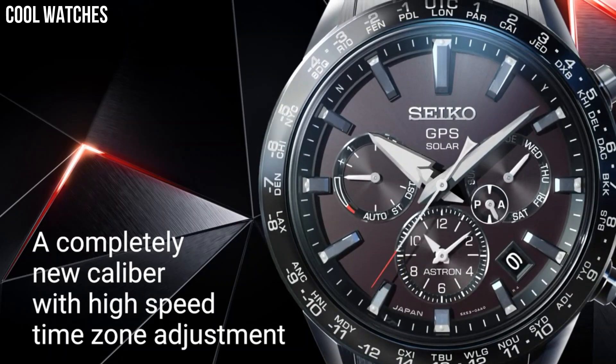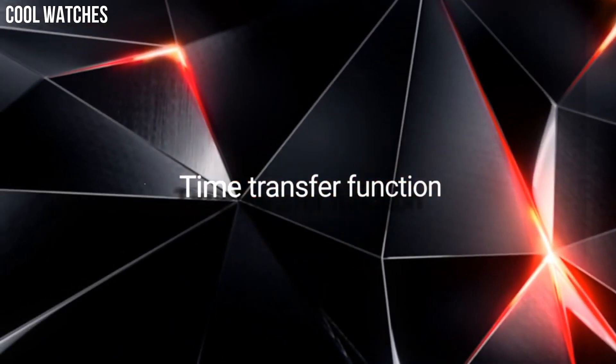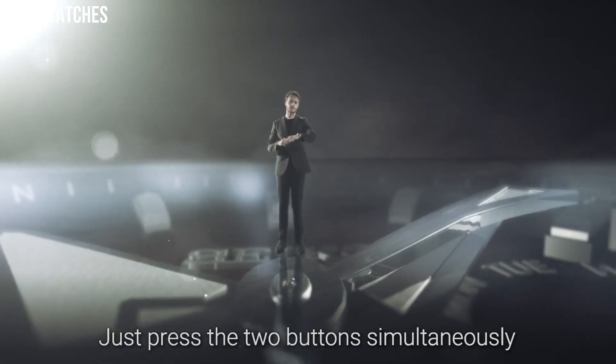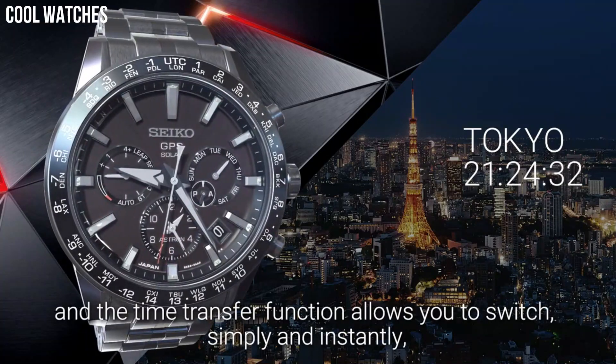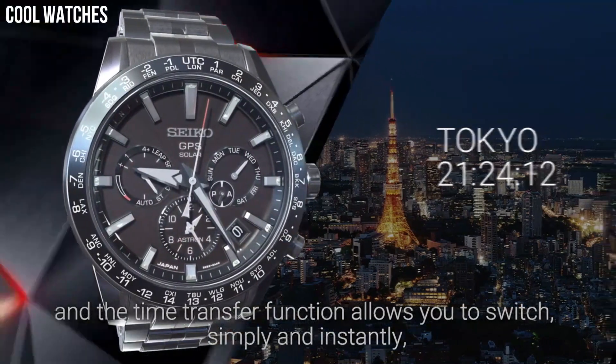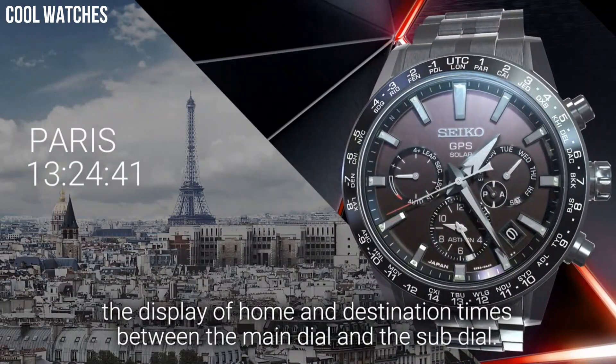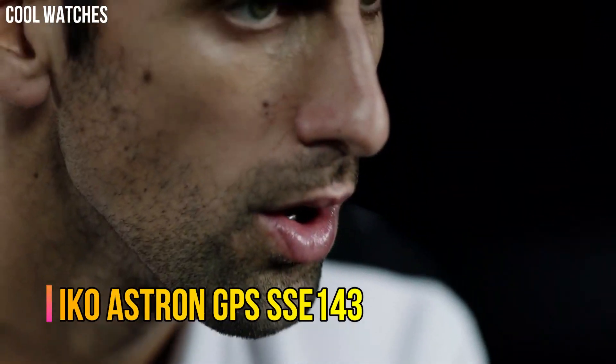Solar quartz movement in 5X53 caliber. Titanium hard coating, ceramic case of round shape. Case dimensions are 42.9 mm in diameter and 12.2 mm in thickness.